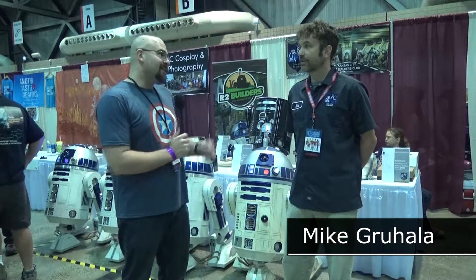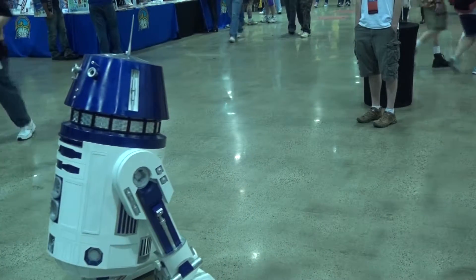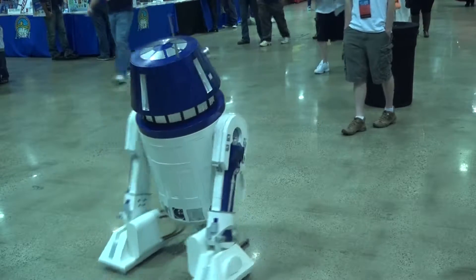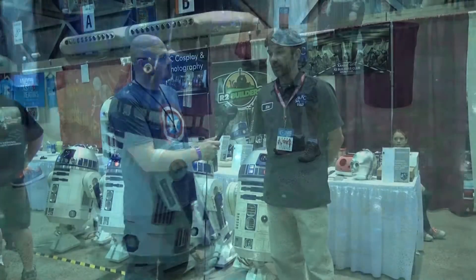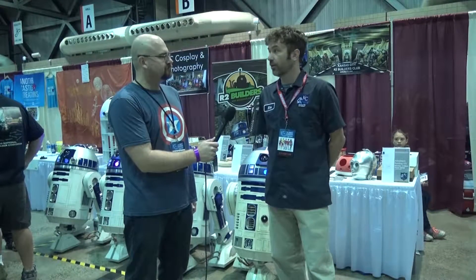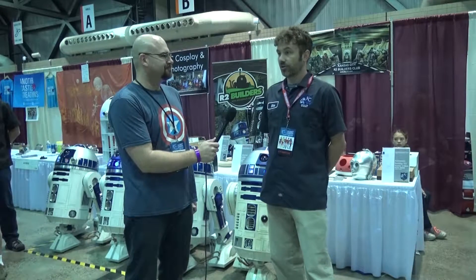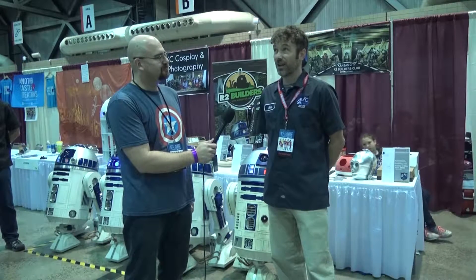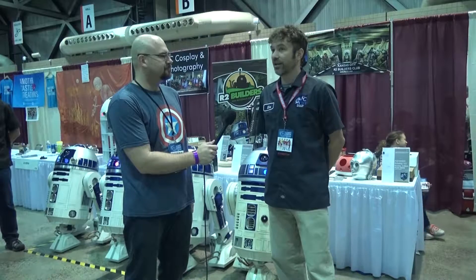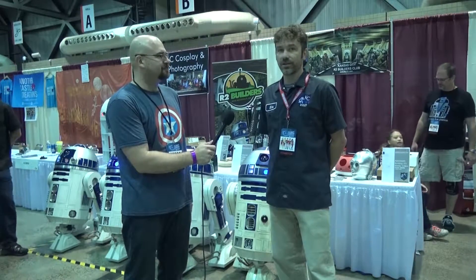Welcome to Username Nerd News. My name is Mike and I'm actually with Mike Grahala and we are with R2 Builders Club. Can you tell us a little bit about the club? We are part of a worldwide organization, astromech.net. It consists of members across the entire globe. We are just the Kansas City chapter — we consider ourselves the KCR2 Builders Club. We consist of probably 25 members here in the Kansas City area, and probably 10 or so people have or are actively building an R2 unit.